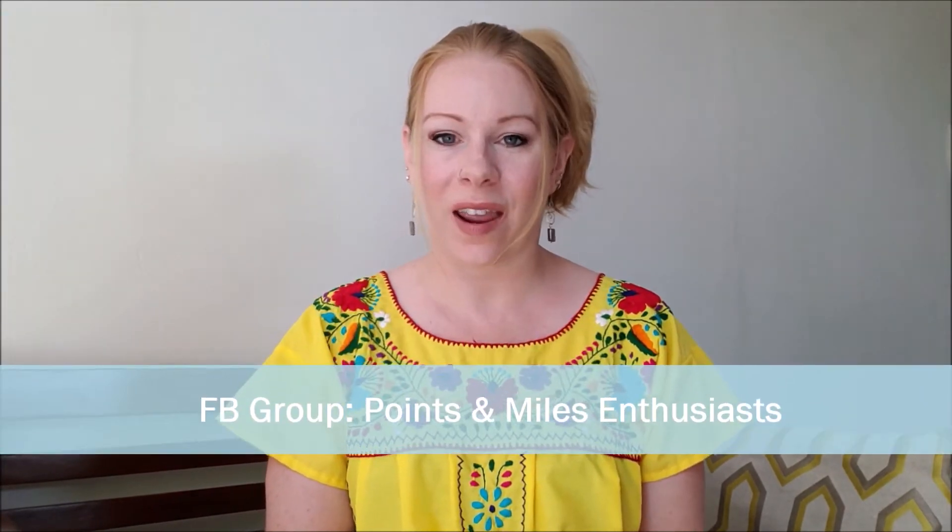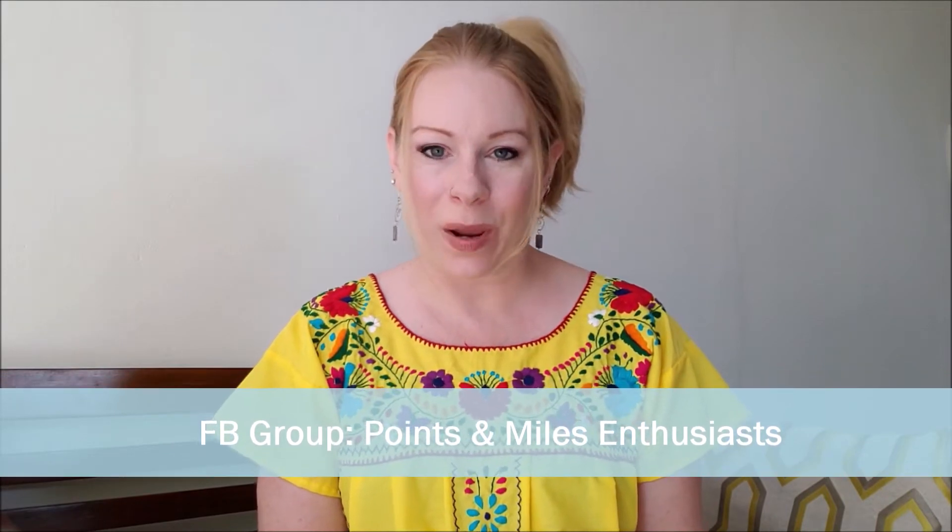Hey everyone! I have a couple new things to share with you before we get into what this video is about today. The first thing is that I now have a Patreon — if you're interested in supporting me and you like what I'm doing here, check out the link in the description. I also have a Facebook group called Points and Miles Enthusiasts — check it out, join it, and be part of the bigger conversation around travel and travel hacking.